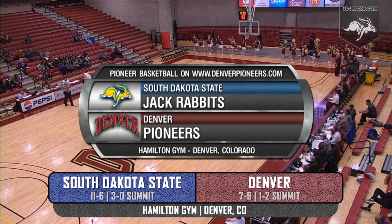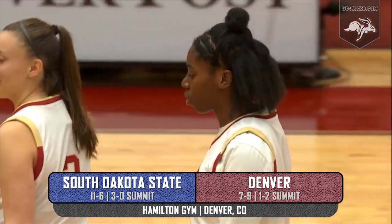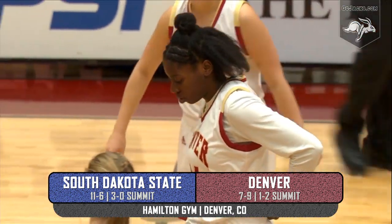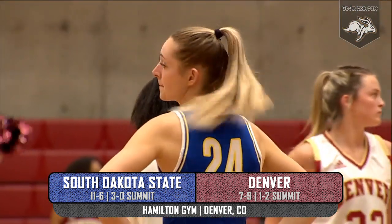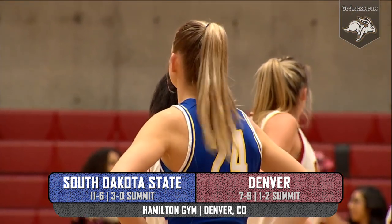The eleven and six Jackrabbits looking for their fifth win in a row look to stay undefeated in Summit League play, currently three and oh, looking for a clean four and oh slate. They'll do that against the seven and nine Denver Pioneer women's basketball team, currently one and two in league play, dropping their last two contests, and here at home with the return to the win column.